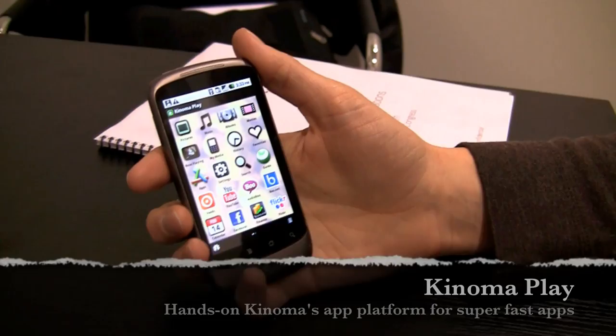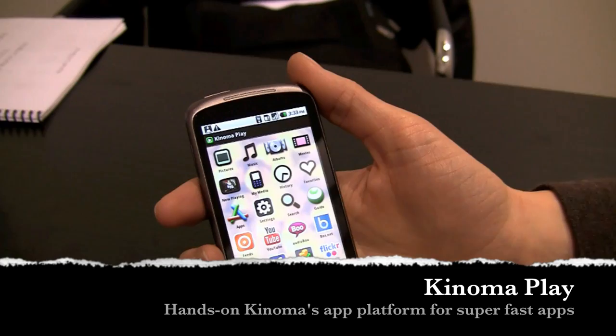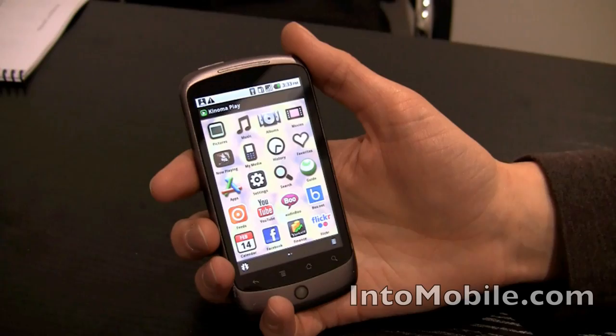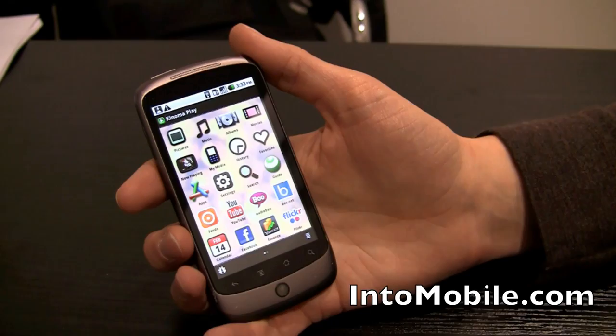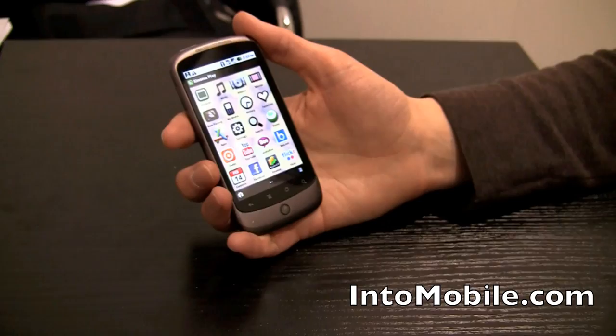We're here with IntuMobile and Marvell, taking a look at a brand new Marvell company, Kinoma, which was just recently acquired. We're looking at Kinoma Play, a software applications platform that lives on top of Android, Windows Phone, and other platforms. It speeds up application performance and is optimized for power. I'll let the brains behind Kinoma Play describe it.